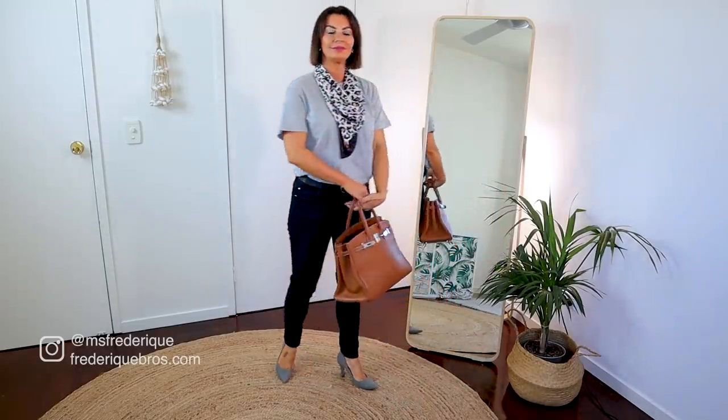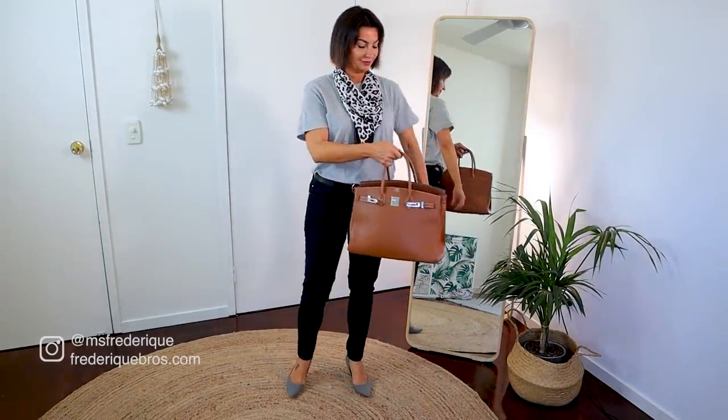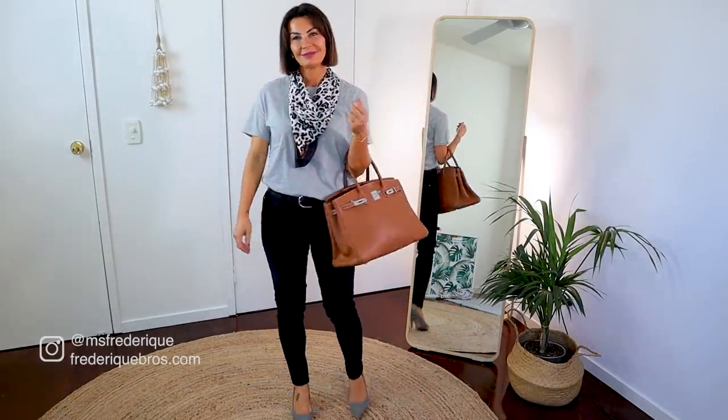Look number two: everybody is wearing jeans and a tee and you feel something is missing. You can style it with a nice belt, and then instead of wearing a scarf just around your neck, wear the scarf like a necklace — in a triangle shape — and add a nice bag and a heel. Suddenly your basic look is much more elevated.